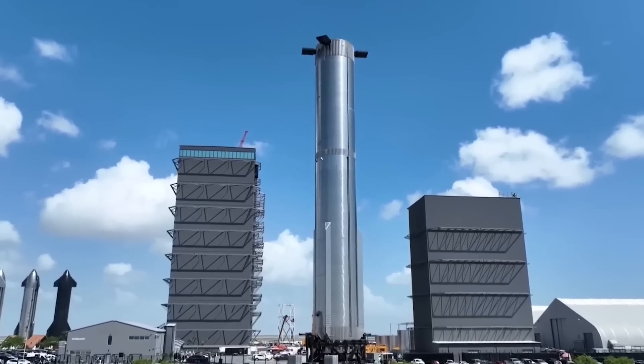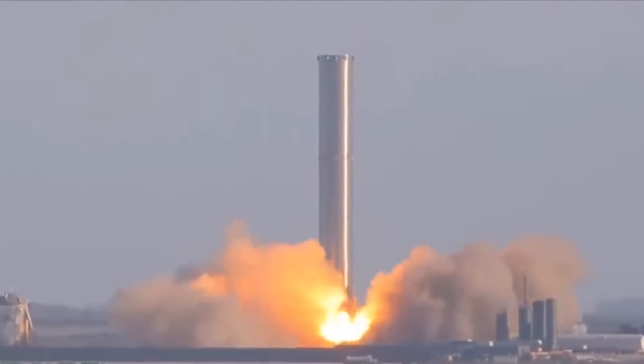SpaceX is still awaiting a launch license from the FAA for the first orbital test flight of Starship.